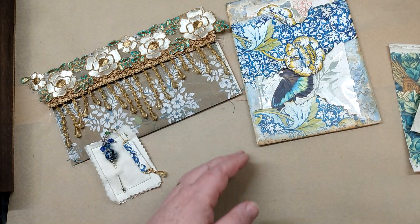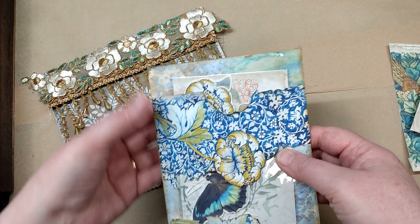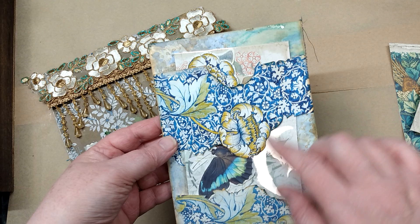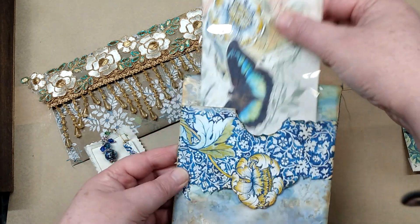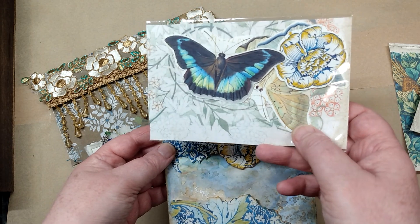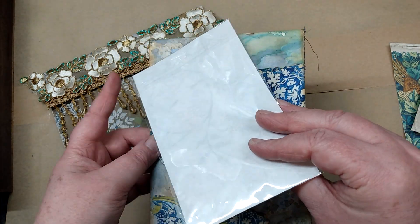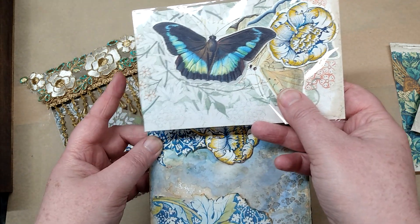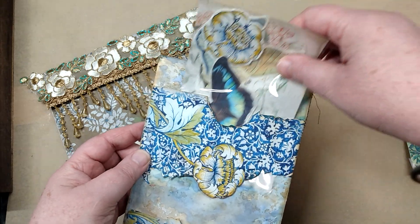She has also sent this cute little mixed-media envelope, and she's fussy cut a belly band and a little pocket. Inside there are some fussy cut images in a little bag with paper backing, so I don't want to take that off, but we can put those anywhere in the journal.